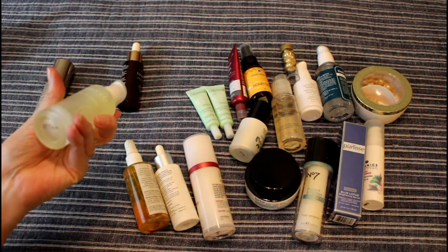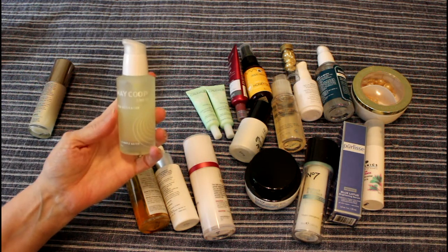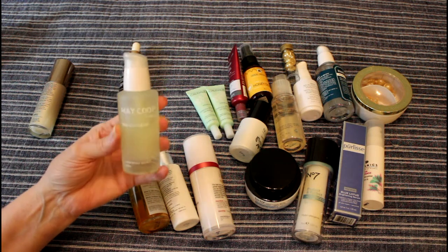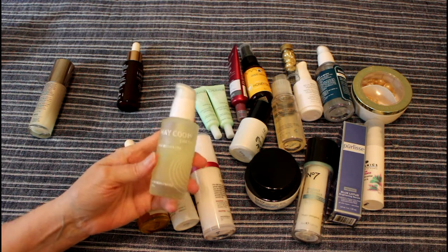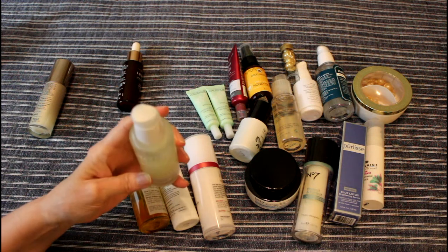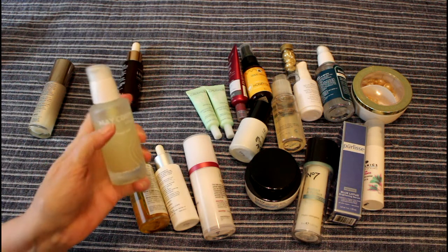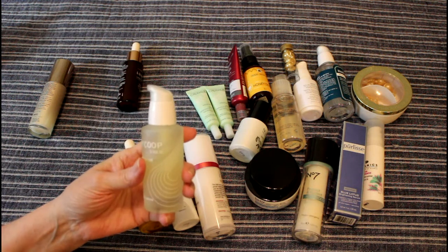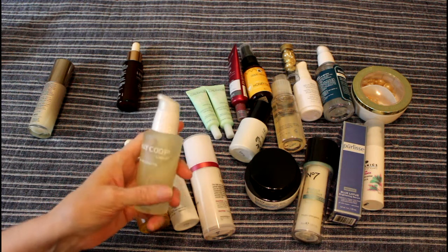This is May Coop — the expiration is not until November 2020. It's called Raw Activator, and it's something that you put on after your May Coop Raw Sauce, which I have and use. I don't notice a very strong smell, but I'm sure it does have one. I think I need to use it more — it's down to about the letters on the bottle. My daughter had purchased it, used it once, didn't like it, so she gave it to me. I'm not sure I would have purchased this, but I'll certainly give it a try.